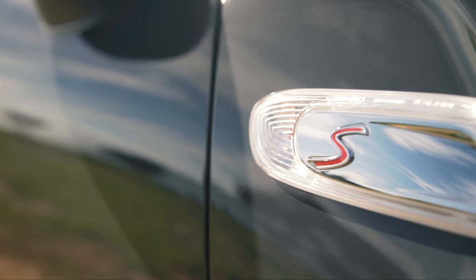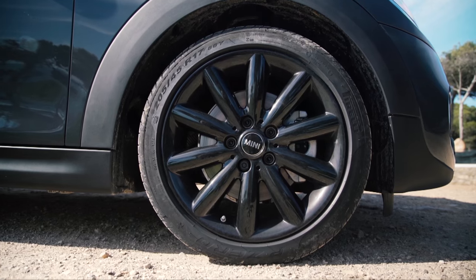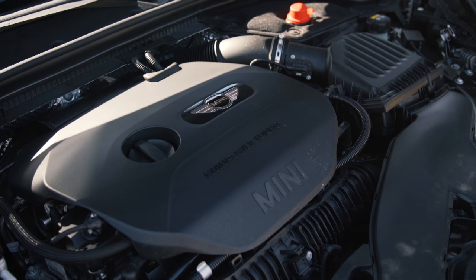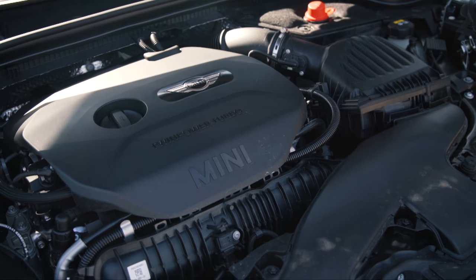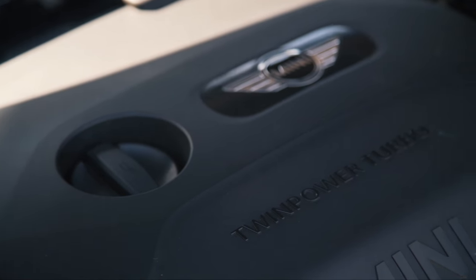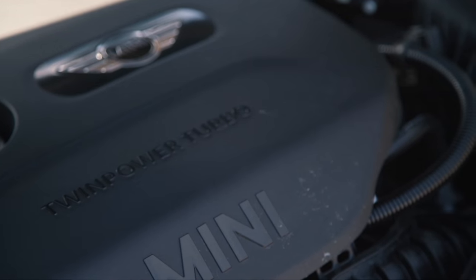The Mini Hatch is a fantastic car. The Cooper S and JCW are fast and a good steer. Their two-litre turbos produce not only ample power but give the cars great character. The way Mini's engineers set them up just works — you can bung them into a corner and enjoy yourself. They are out-and-out fun.